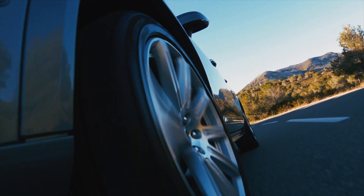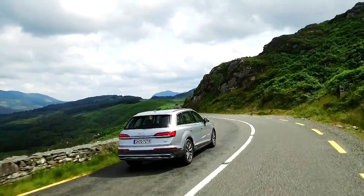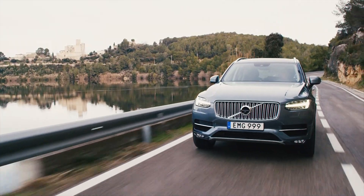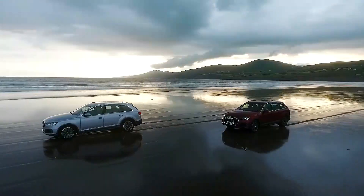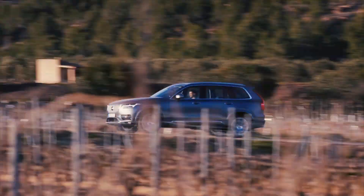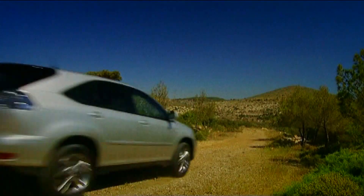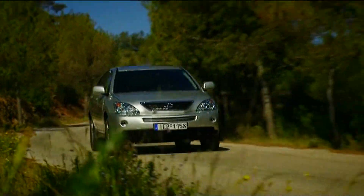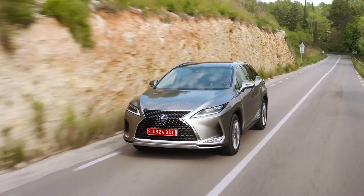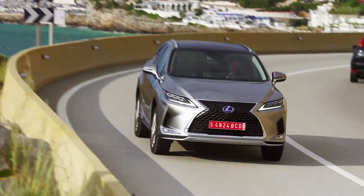Buyers looking for a large premium SUV these days have plenty of choices from all the usual suspects: Audi has the Q7, Mercedes has the GLE, and Volvo has the XC90. While each of these is now available with some form of hybridisation, the original hybrid SUV offers something a little different. Way back in 2004, the Lexus RX cemented the brand's reputation for building desirable hybrids, and the latest one is no different. Standing apart from its European competition with its bold Japanese styling, the big Lexus continues to do things in its own way.